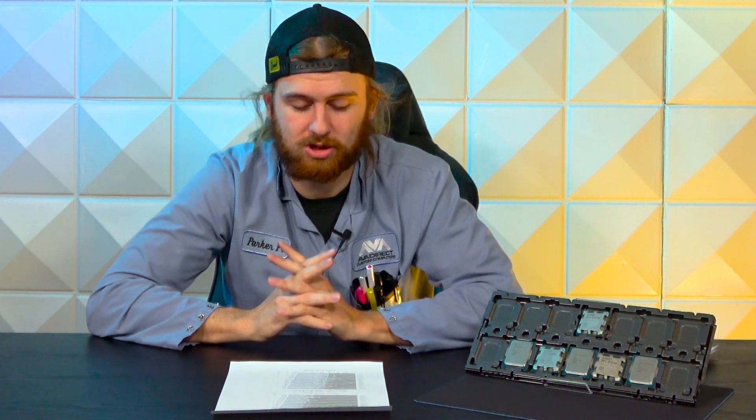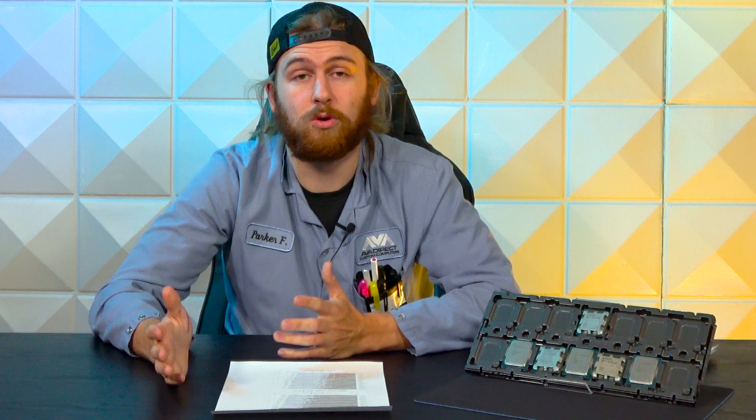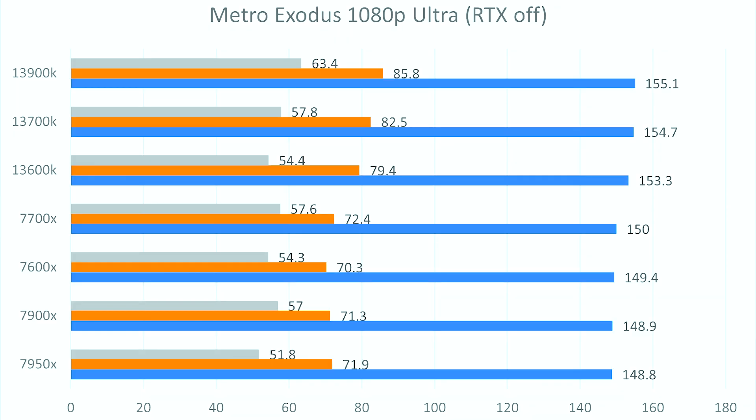In Metro Exodus at 1080p ultra settings with RTX off, Intel edges out AMD slightly — pretty negligible score differences, and most people wouldn't notice playing actively. Intel does show marginally better 0.1% scores, except for the 7950X, which oddly drops to the bottom of the stack, even beaten by the 7600X. The 7900X shows something similar. It seems Metro Exodus prefers lower core count CPUs — the higher core count AMD chips appear less efficiently set up for this particular title.